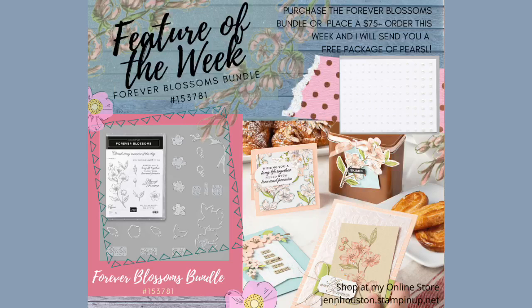If you have this set, hopefully this will give you some ideas on how to work with it. If you don't have it, I hope I can convince you how amazing it is. This week, if you spend $75 on an order, I'm going to send you a free package of pearls. Or if you purchase this bundle, same thing — I'm going to send you those pearls, and you all know how much I love pearls.